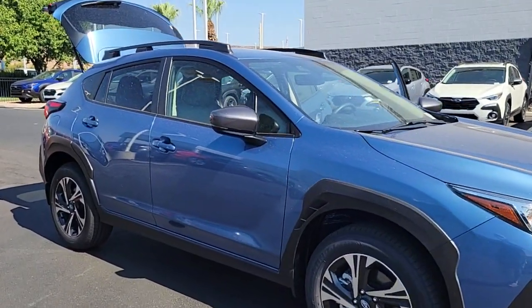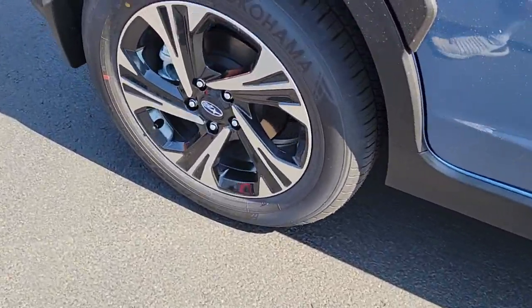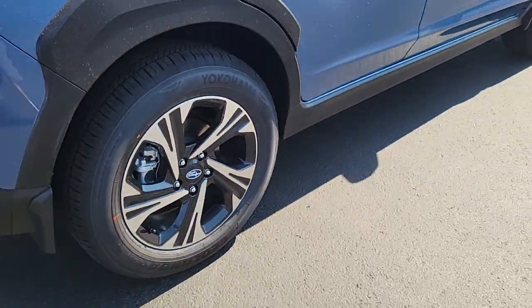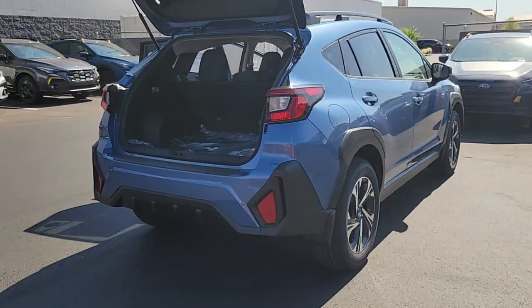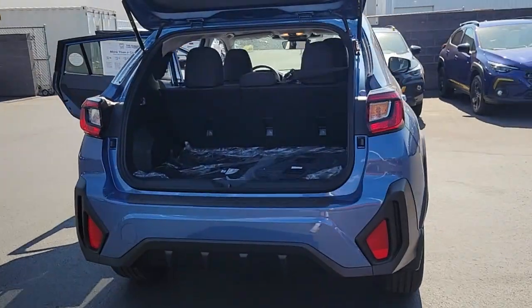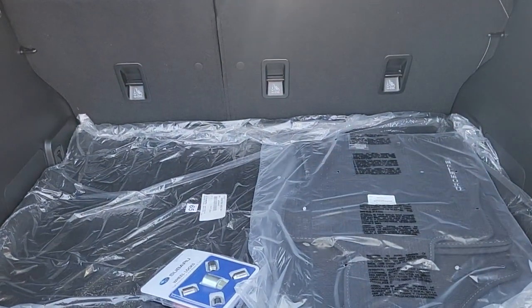Get into the 2024 Subaru Crosstrek. This affordable, fuel-efficient Crosstrek gives you all the features you need to keep up with your busy lifestyle. All-wheel drive, flexible interior space, a smooth car-like ride, and impressive connectivity help you tackle every project with confidence.